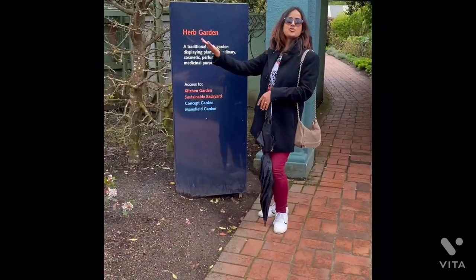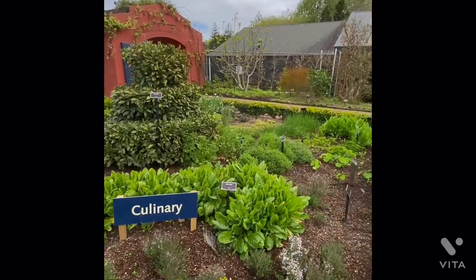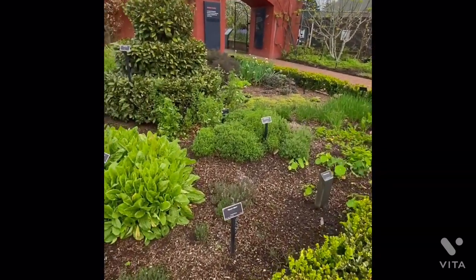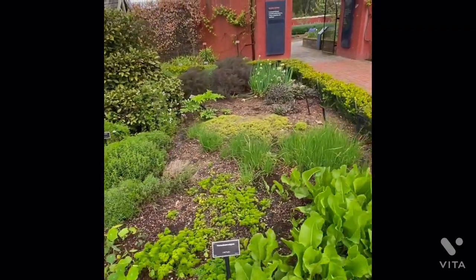Let's come to my favorite — the Herb Garden. I love pine, I love parsley — my favorite curly parsley. And here's horseradish.